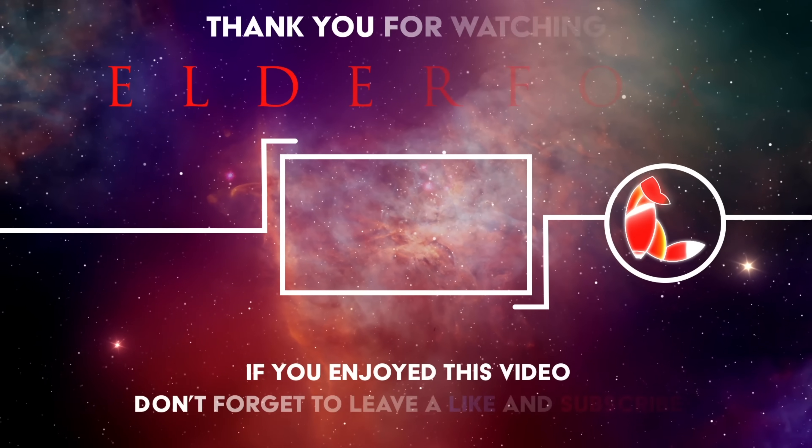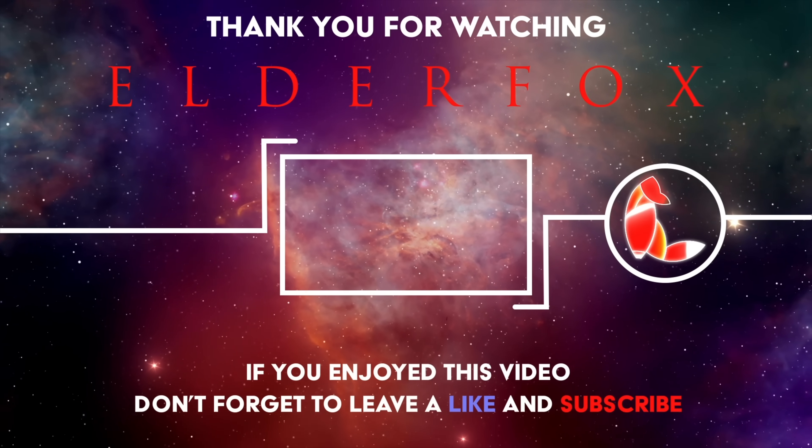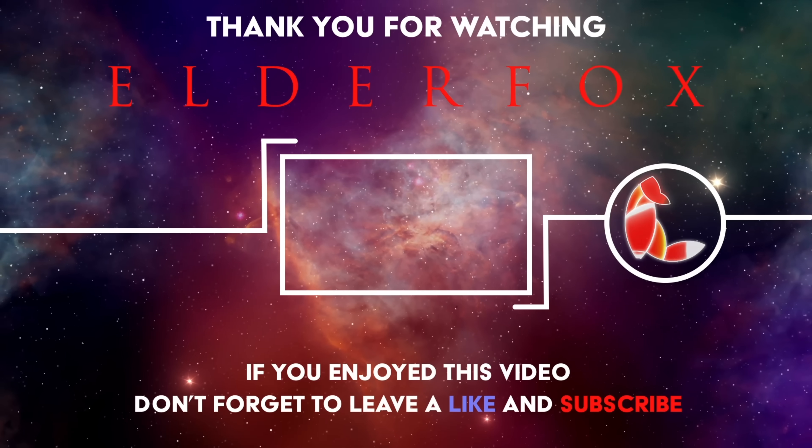Keep up to date with the samples collected by the Perseverance rover by clicking here to see our special series following the rover along its journey.